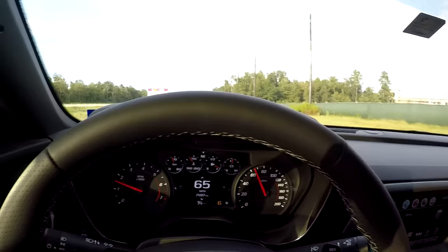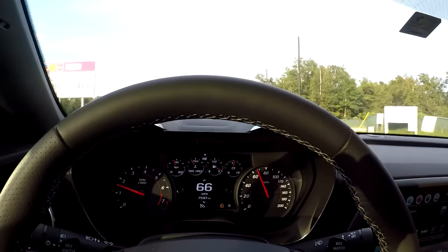The 1SS does come with a rev match, if you're wondering. So we get glorious on-ramp revs.